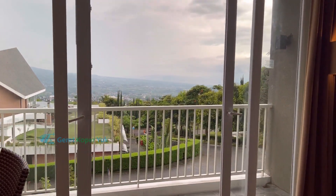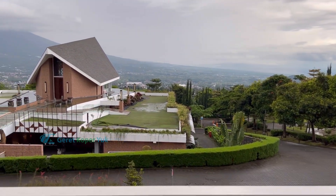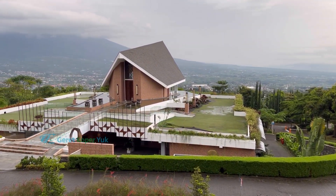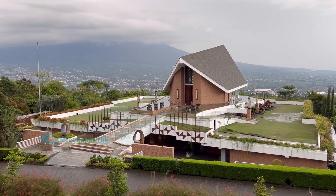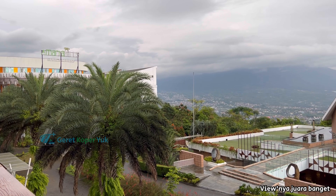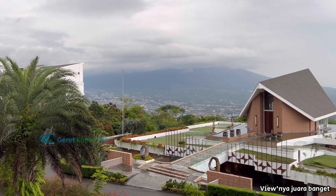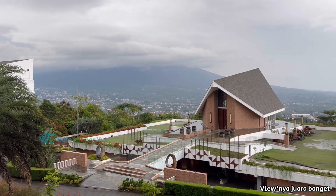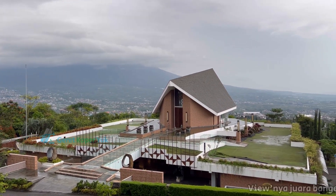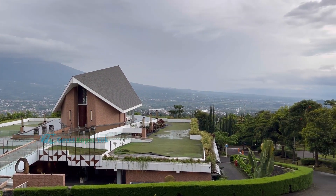Kita lanjut ke view dalam kamar Junior Suite. View-nya juara banget! Sayang Gunung Arjuna-nya tertutup awan karena musim hujan — coba kalau cerah, dijamin view-nya tidak ada obat. Bangunan depan ini adalah chapel yang sering dipakai untuk prewedding dan pemberkatan nikah karena memang view-nya sangat juara.